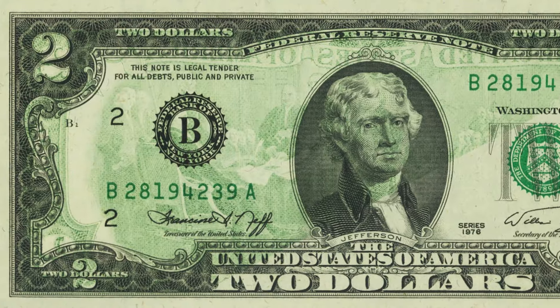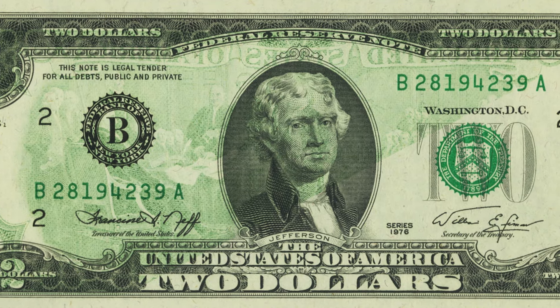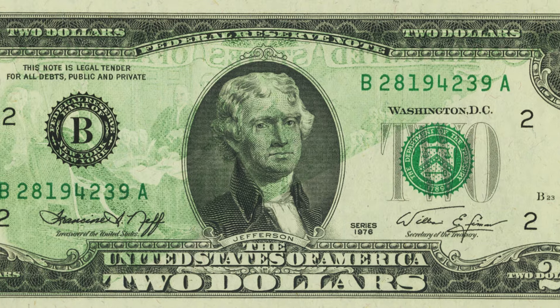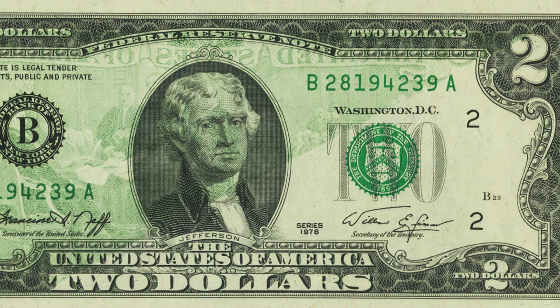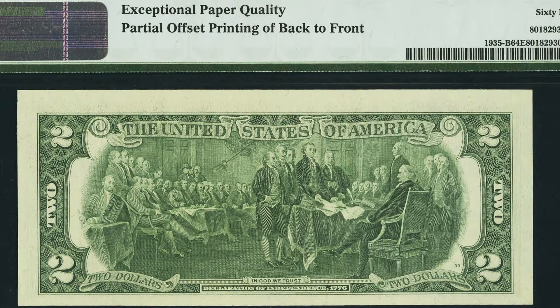Here's another error you can always look for — an offset printing error. You can see the back printing of the bill coming through on the face of the $2 bill. Some may not be as extreme as this and some could be even more noticeable, but this $2 Federal Reserve note sold for $300.